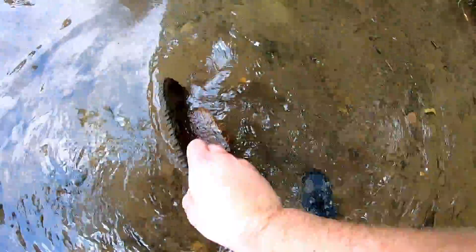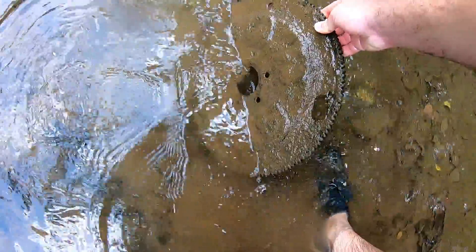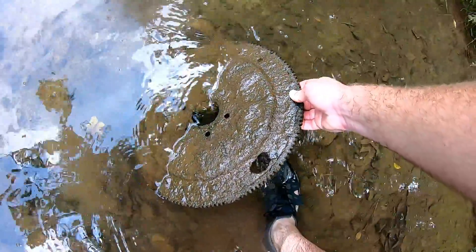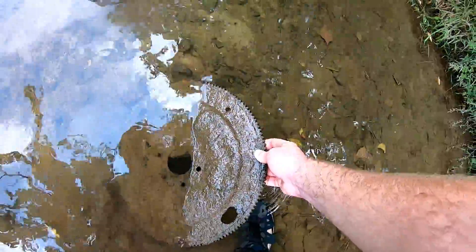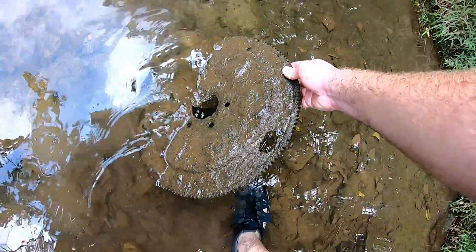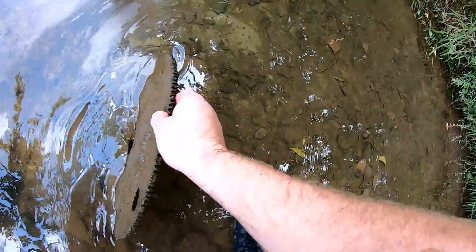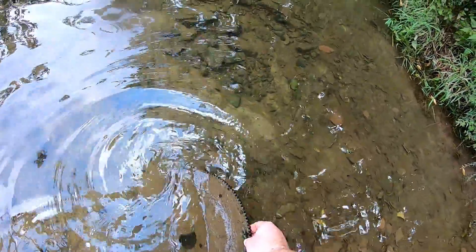Alright, here's the car part for you guys. That is a flex plate — 2, 4, 6-bolt pattern. Looks like it's got a 168-tooth gear on it. That's going to be a Chevrolet. Argue with me in the comments, tell me something different, but that's a Chevrolet. I'm telling you all. Alright, let's keep going.